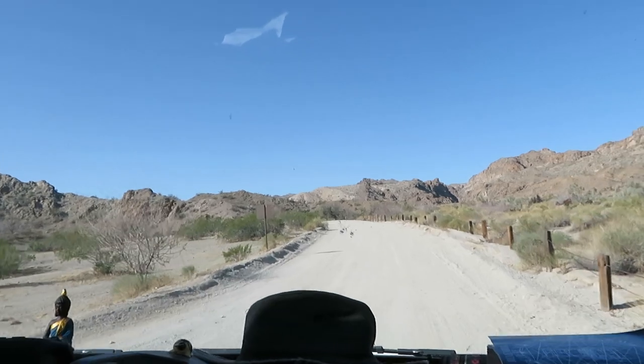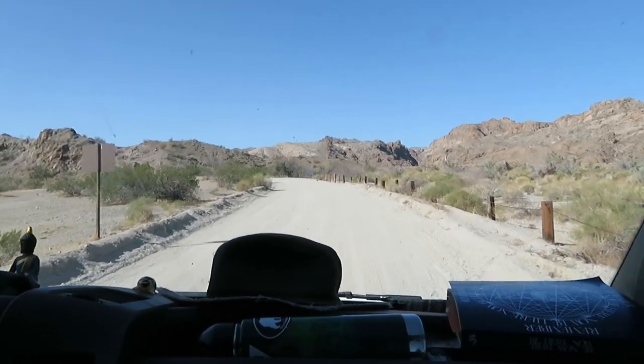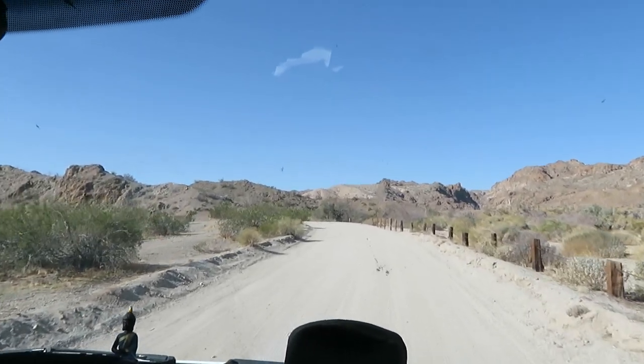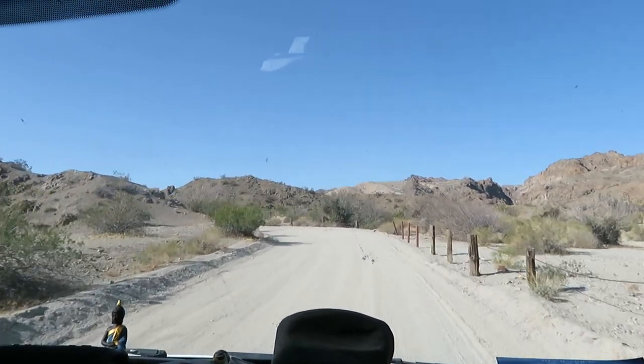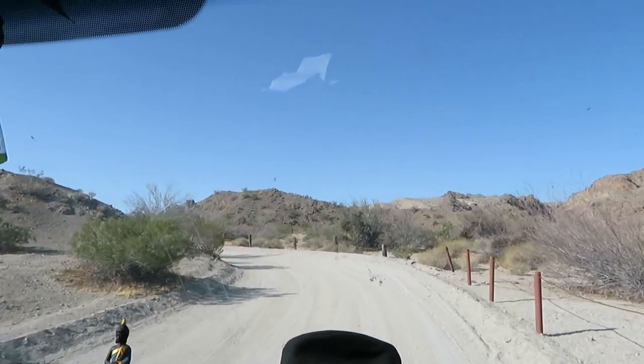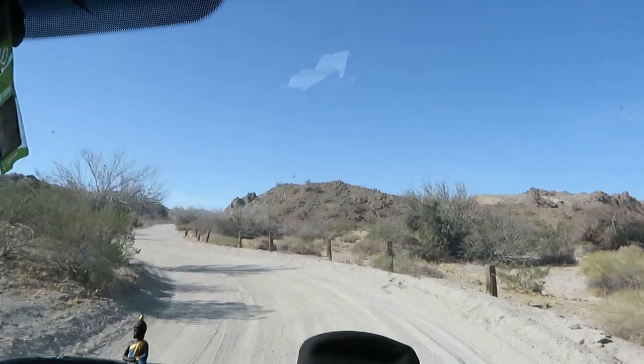First we have to brave this five-mile dirt road out of camp. This is a super daily occurrence, but luckily it's not the worst dirt road we've ever done.